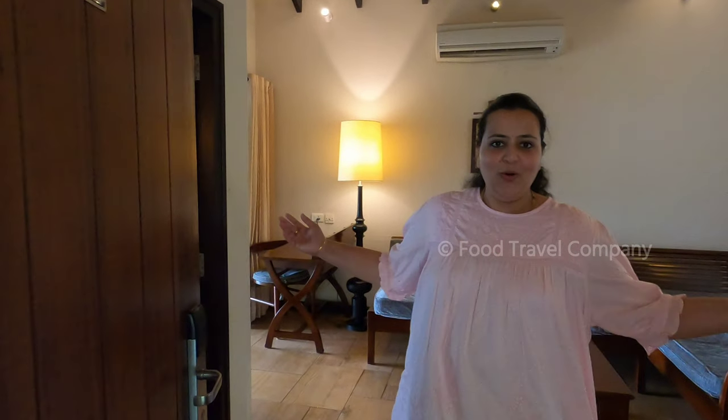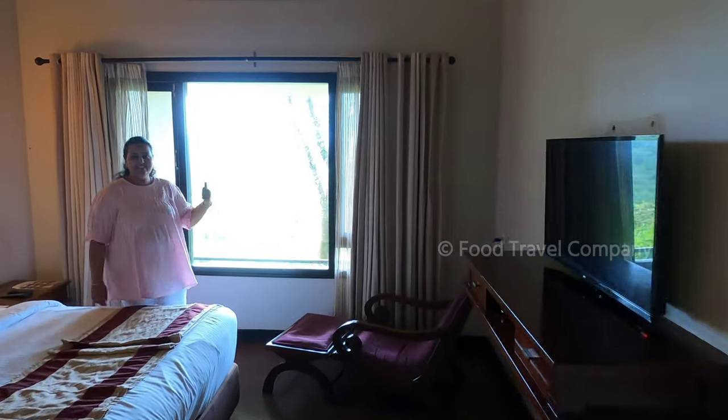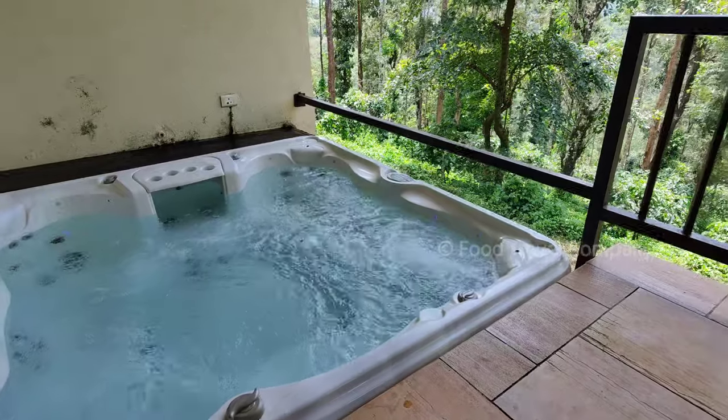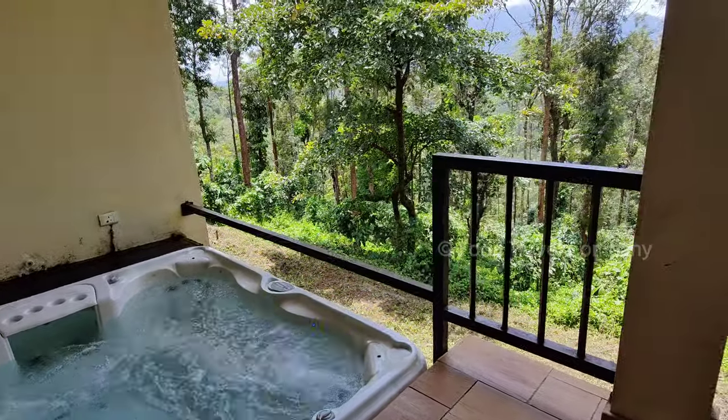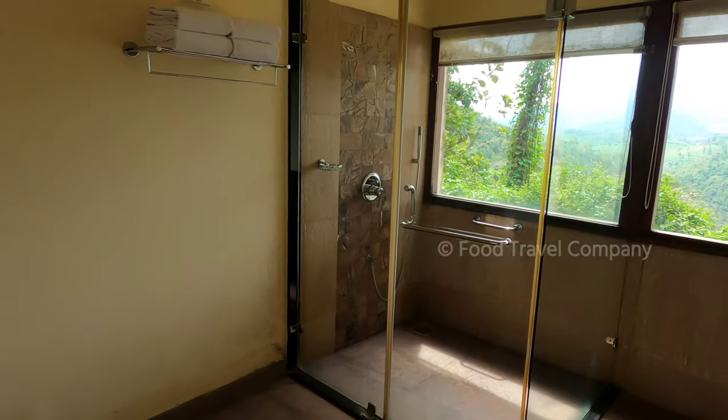The next kind of room is the villa. This is bigger than suite rooms with an exclusive jacuzzi in each villa on the balcony. So along with an amazing view, you can enjoy your time in the jacuzzi. The cost of the suite room is ₹6,000 per day and the villa is ₹10,500 per day.